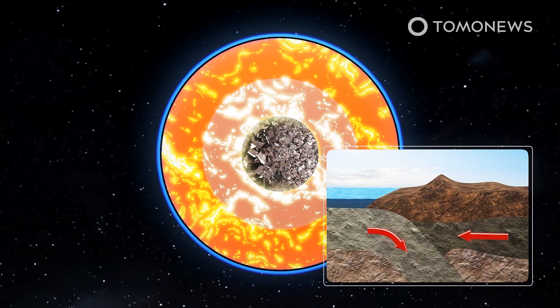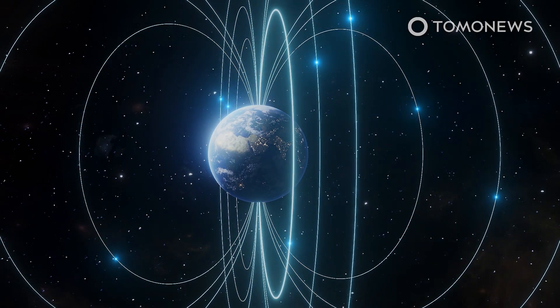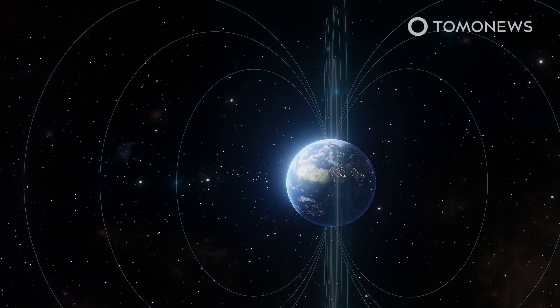The study's lead author said cold tectonic plates diving below Earth's surface may be a cause. Heat loss in Earth's inner core is important because it drives the flow of liquid iron in the outer core, which in turn creates Earth's magnetic field.